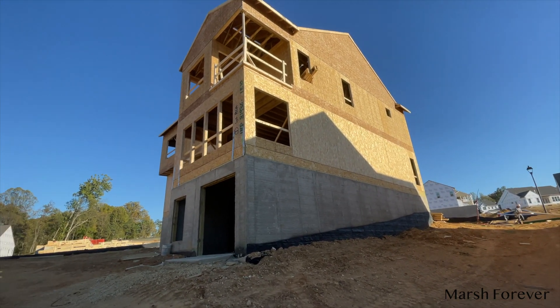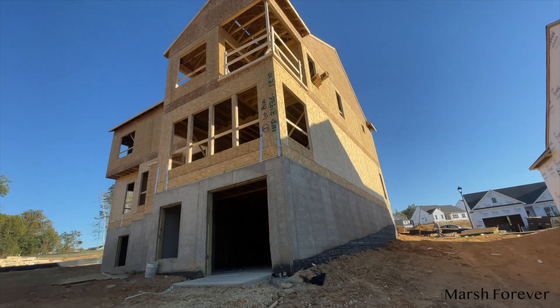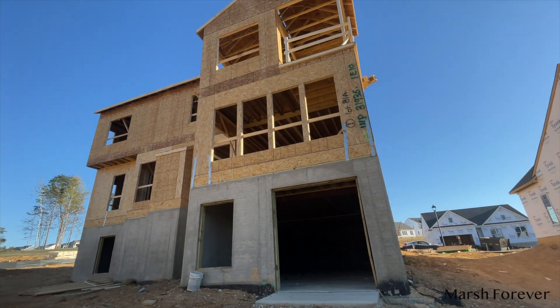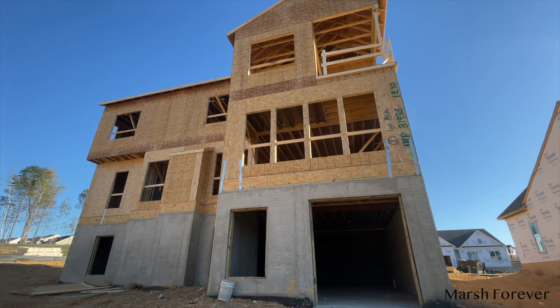I want to talk to Mr. Marsh now because he is not happy about that window. I was like, 'Baby, you can just let it be,' and he said, 'Nope, I'm not letting it be — I want it fixed because I want my fireplace.'